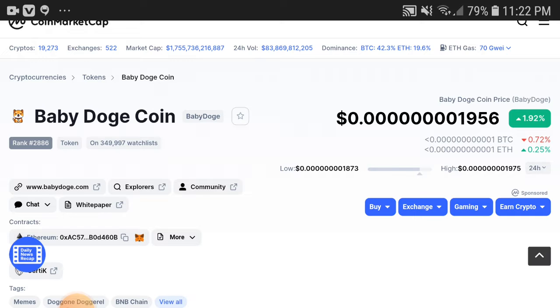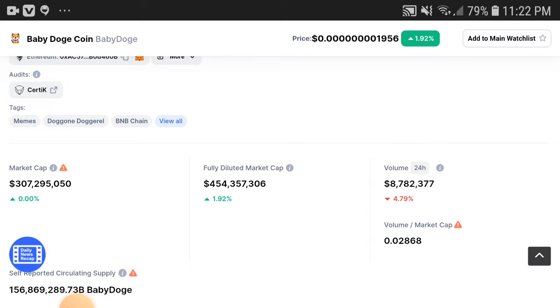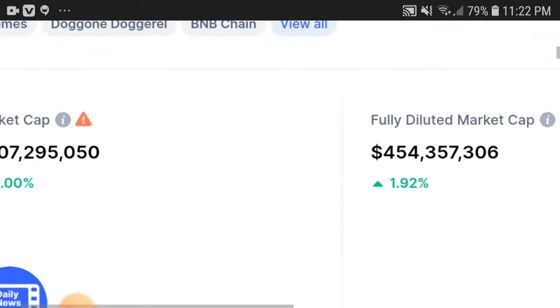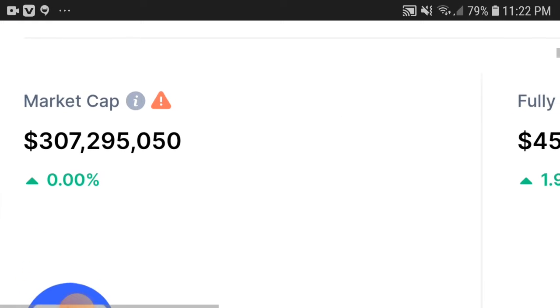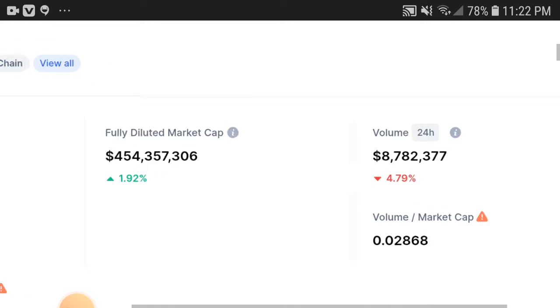First of all, Baby Dogecoin price was totally starting pumping up and increasing. You can see here 1.92% the price was increased. The credit goes to the holders. You can see the market cap — the chain is not showing 0.00% but I think it was increased.